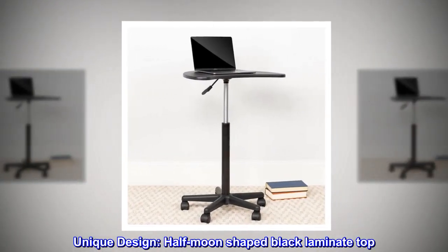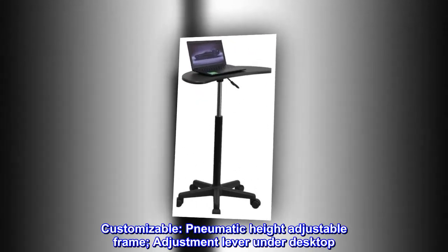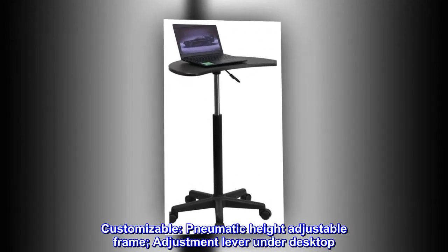Unique design. Half moon shaped black laminate top. Customizable. Pneumatic height adjustable frame with adjustment lever under desktop.